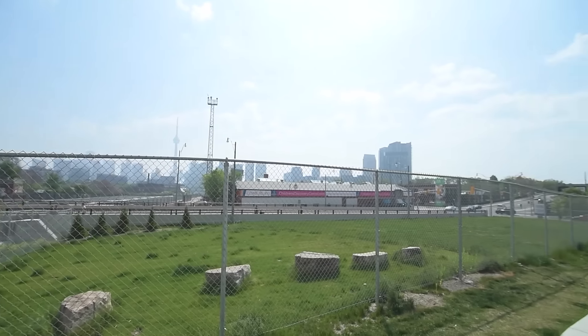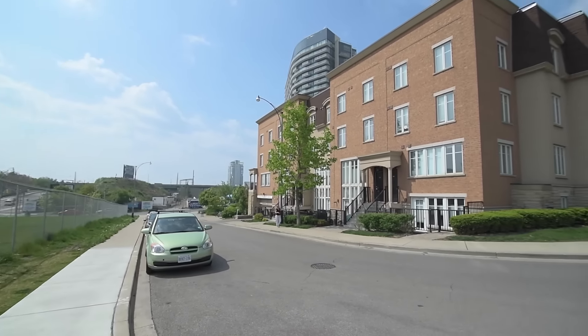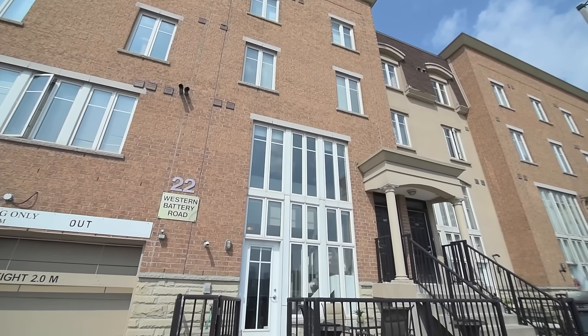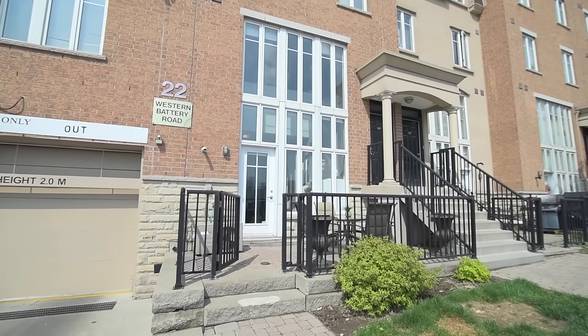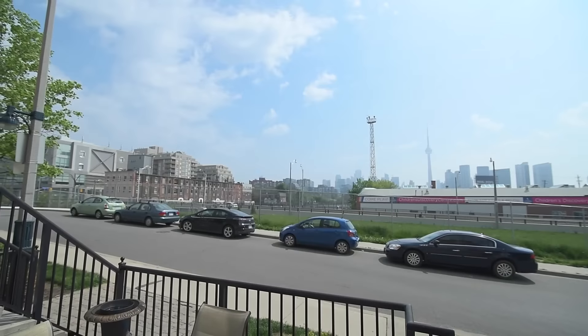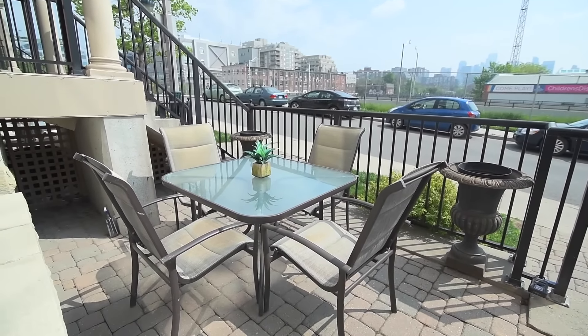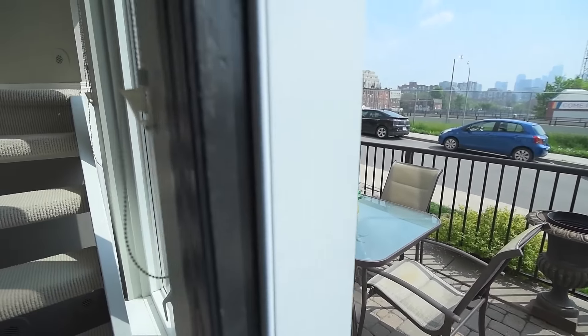A two-storey townhouse-style condo in Toronto's master-planned Liberty Village neighbourhood — welcome to 22 Western Battery Road, Unit 108. With a remarkable urban view, the front terrace has a gas barbecue hookup and will be an enjoyable place for summertime outdoor entertaining.